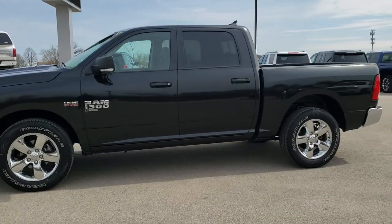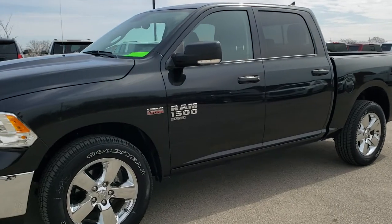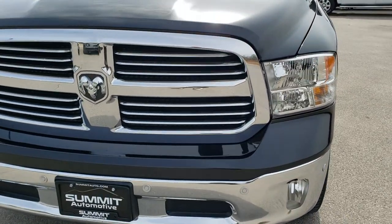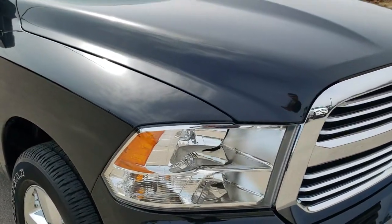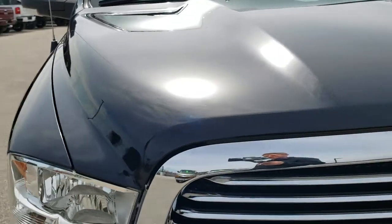This is stock number 9T122A. We are here at Summit Automotive in Fond du Lac, Wisconsin, your new and used Ram and light duty truck headquarters. Today we are checking out this extremely clean 2019 Ram 1500 crew cab, 5 foot 7 inch short box, classic body style.